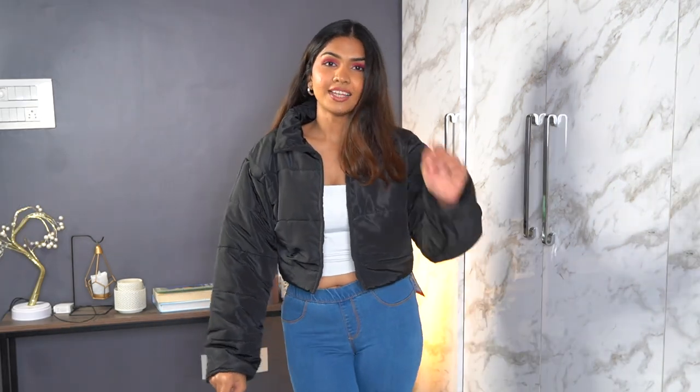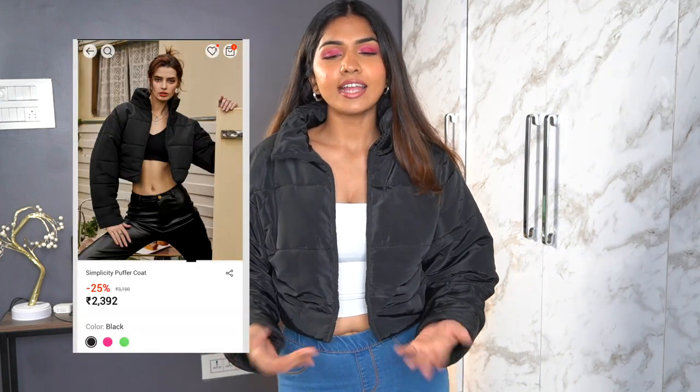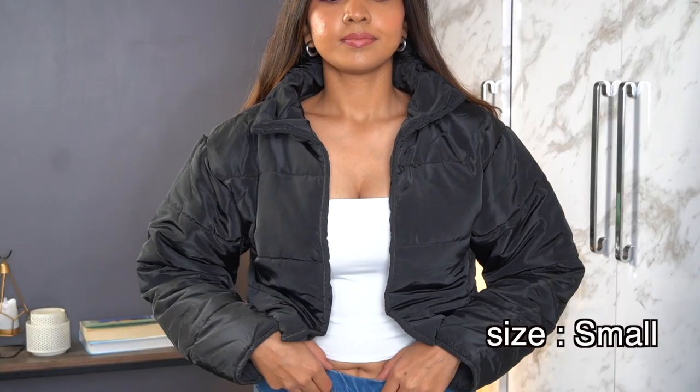The last jacket is a black cropped bomber. I have a black bomber already but nothing cropped, and when you're wearing baggy pants, long jackets don't look nice. One disappointment though: it doesn't have a zipper. For the price of the jacket, a zip feels like the bare minimum — especially for a bomber, since the whole point is to zip up and stay warm. Other than that it looks nice and feels super soft and thick, but the missing zip is a dealbreaker for me.